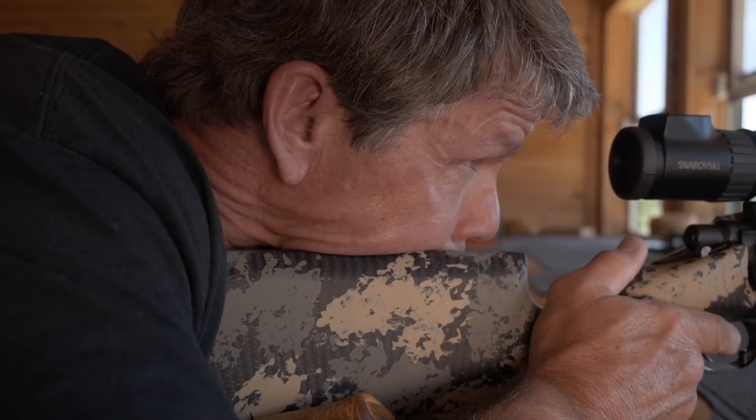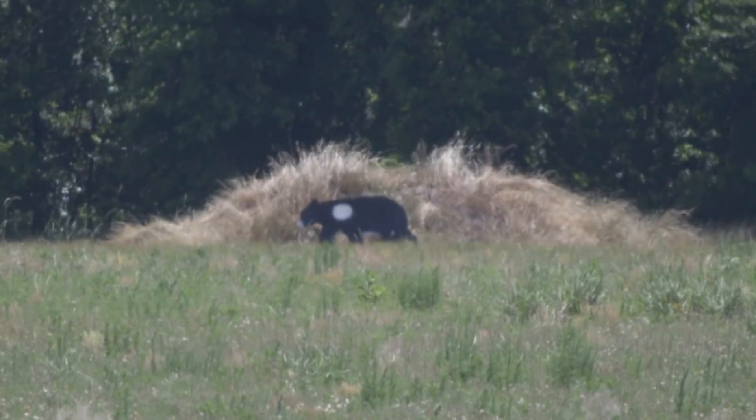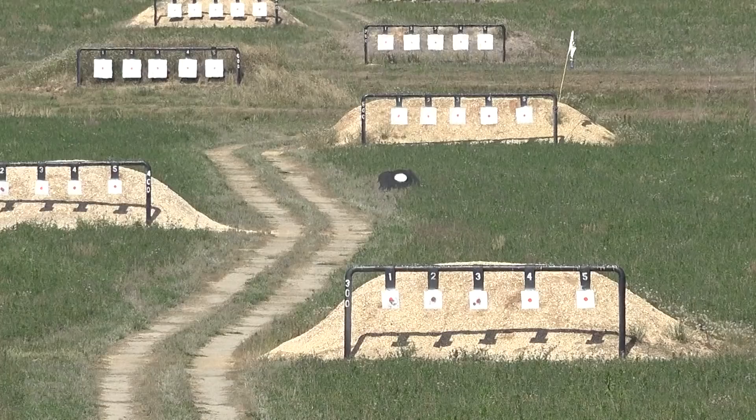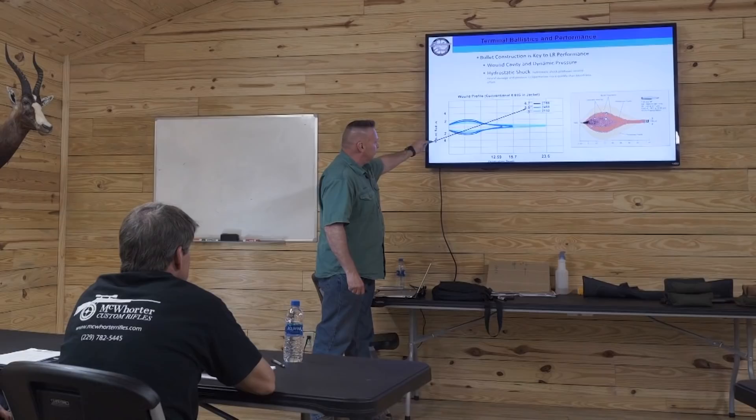A lot of people always ask me: what is long range? I tell my clients long range really is where the bullet is starting to be affected by density altitude, station pressure, temperature, altitude, angle, and wind. When all that comes into play, the bullet really needs a little help. Generally 500 yards and beyond — that's when it matters. You can usually get away with anything under 500 yards with very little wind effect. If it's under a 20-degree angle and 500 yards, you're golden.